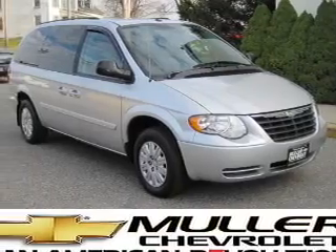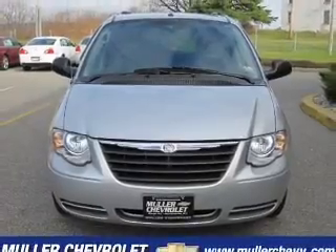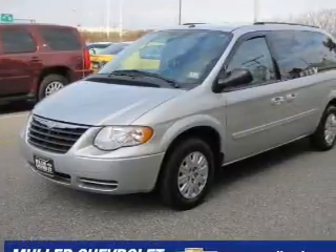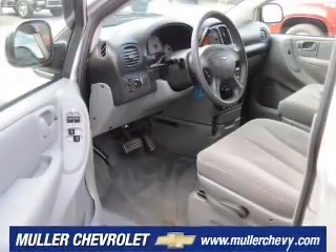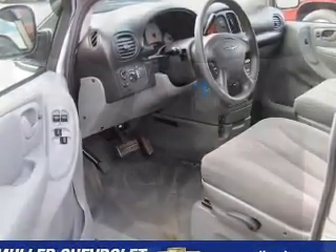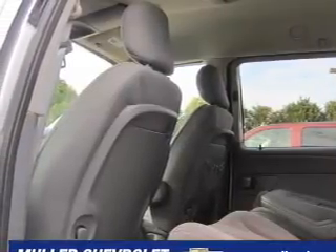Whether heading out on tour, or hauling the kids to soccer, this 2007 Chrysler Town & Country LX is the vehicle you need. This Town & Country has a 3.3-liter 6-cylinder 12-valve engine, and a 4-speed automatic transmission, and has a bright silver metallic exterior and a medium-slate grey interior.